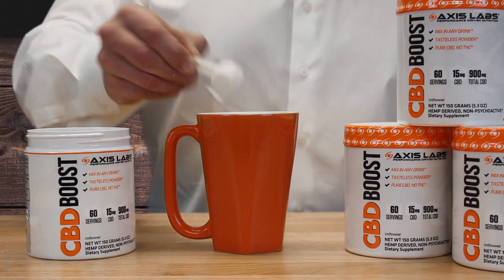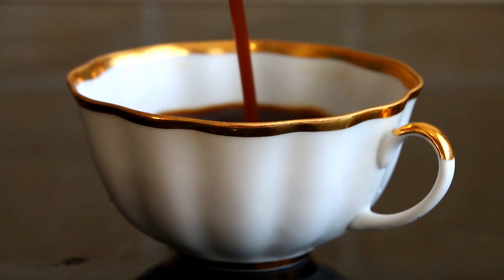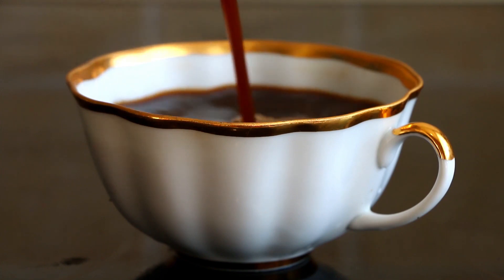And because it's tasteless, you can throw it in anything — a smoothie, a protein drink, coffee, or whatever you want.